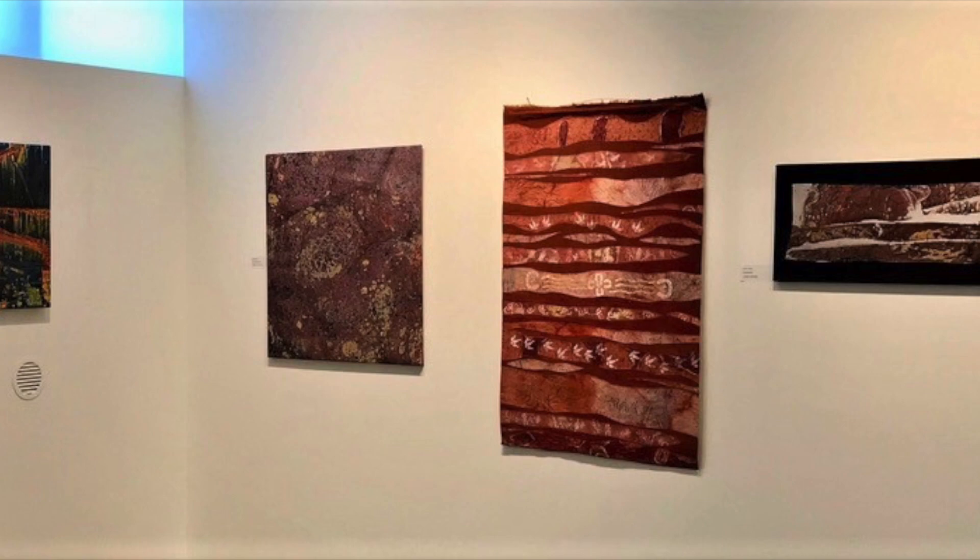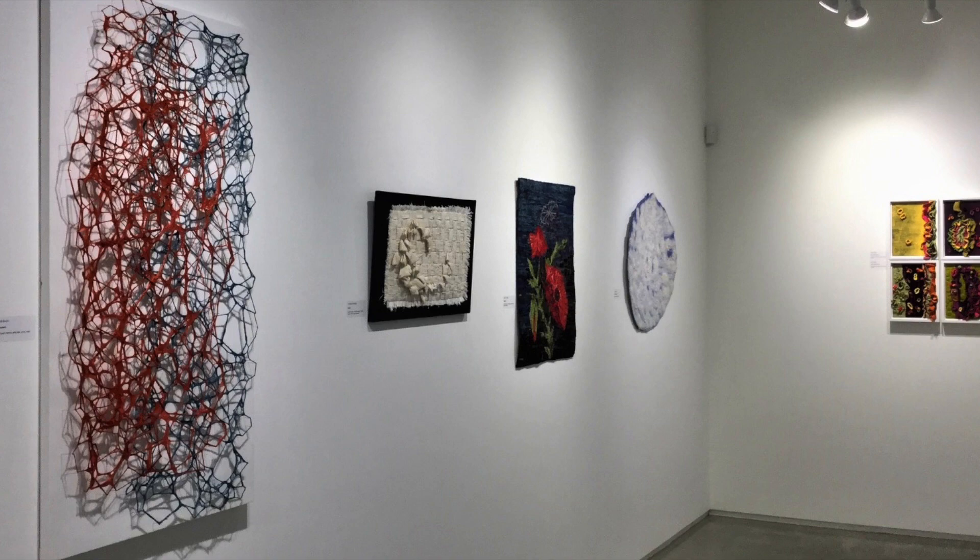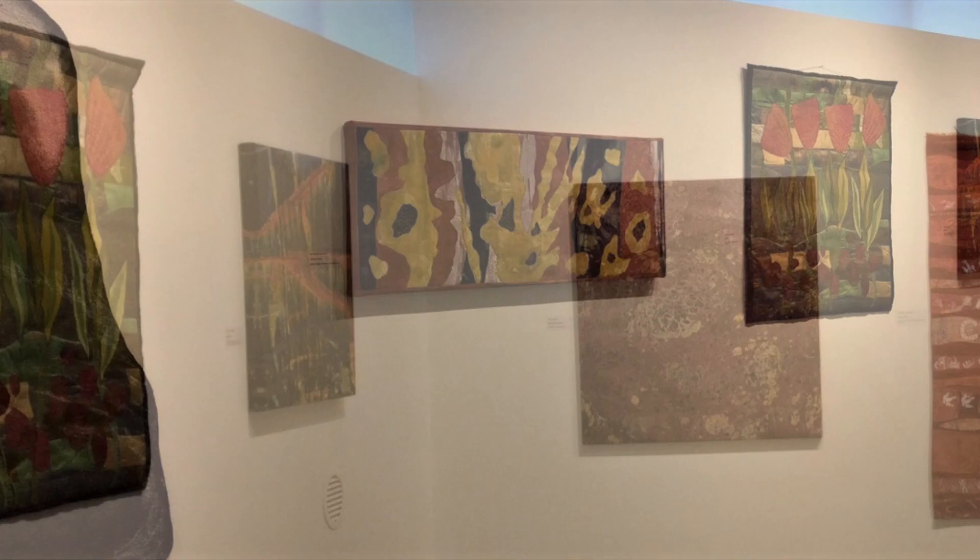Welcome to Between the Layers Exhibition, showcasing members of the Sunshine Coast Surface Design Group. Layers may be interpreted as multiple layers of techniques, meaning, materials, or design. Fiber and textile art, perhaps because of its tactile nature and intergenerational association with comfort, has the ability to reach out and communicate directly with the viewer.